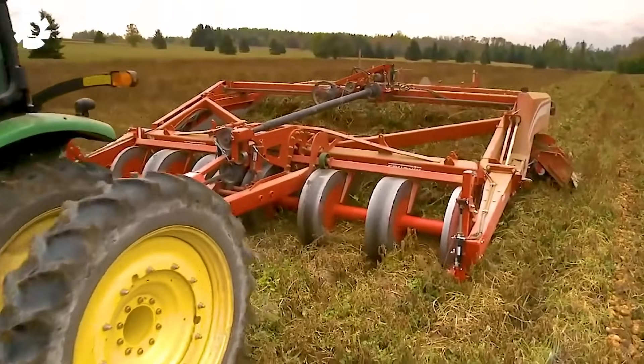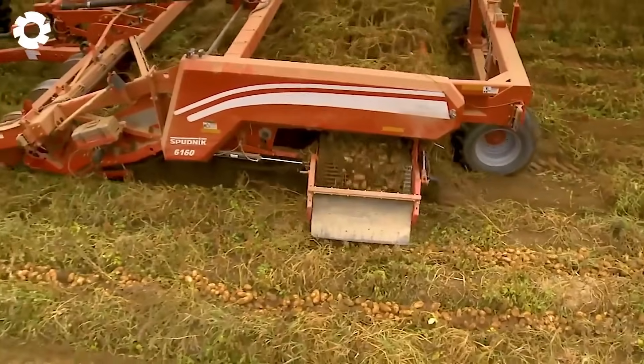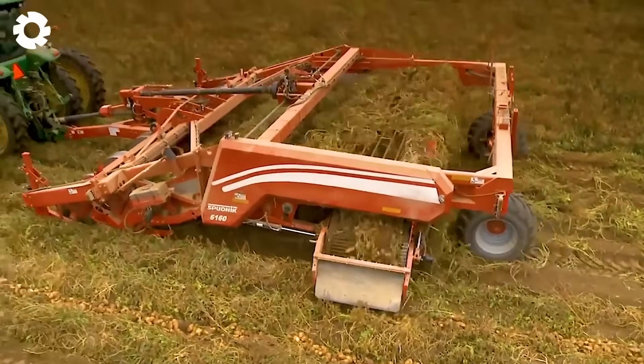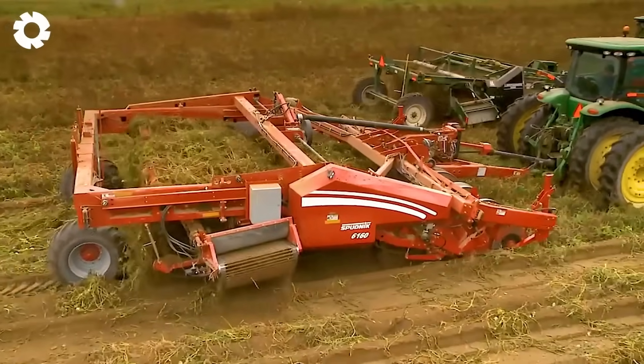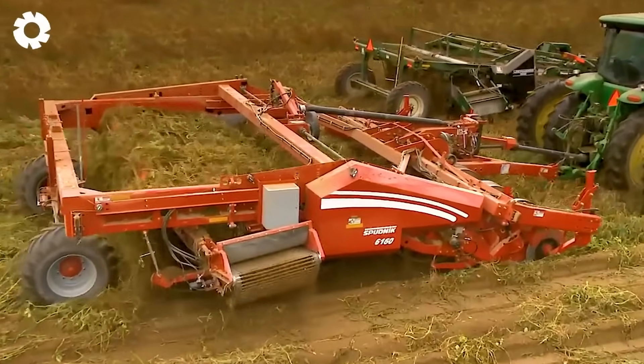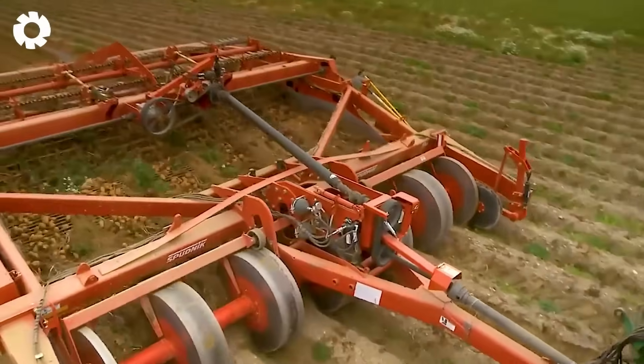Looking at the field now, the Model 6160 is impressively harvesting peanuts, lifting the rows and cleaning them neatly in an instant. Modern technology delivers outstanding efficiency.